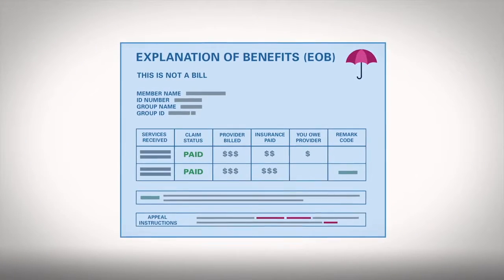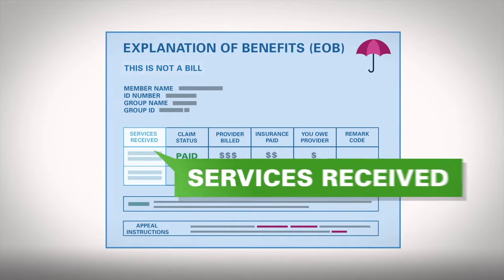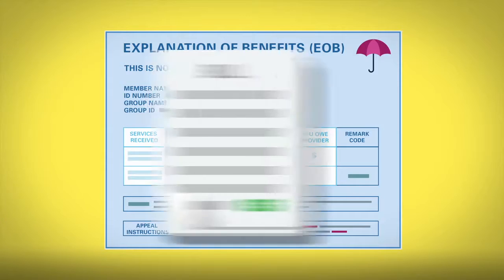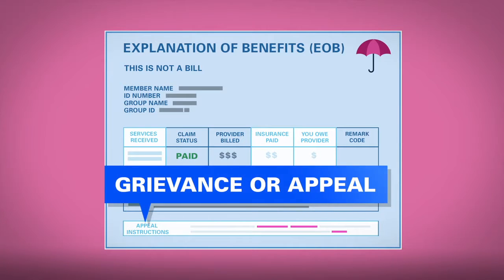Your EOB will look something like this. It usually says, 'This is not a bill.' It lists the services you received, how much your insurance paid, and any payment you owe the provider. The provider will send you a bill for that amount. Your EOB will also have instructions for filing a grievance or appeal.